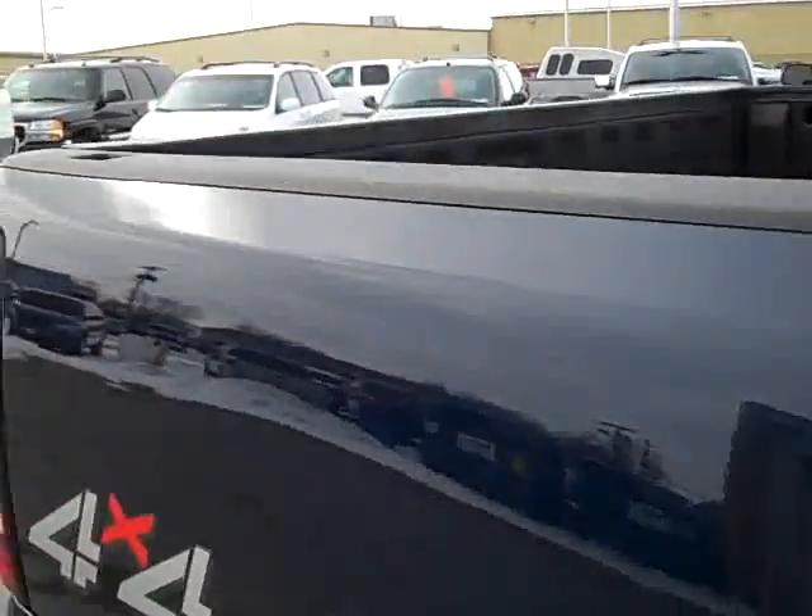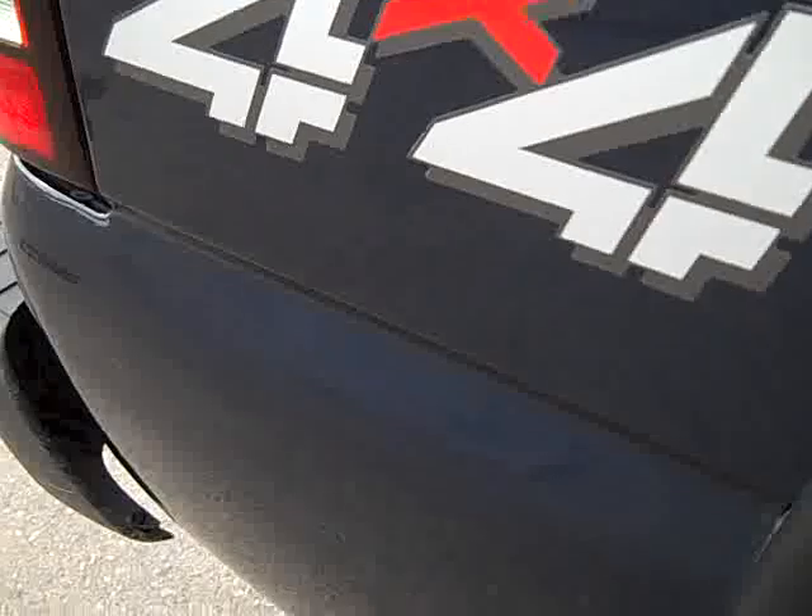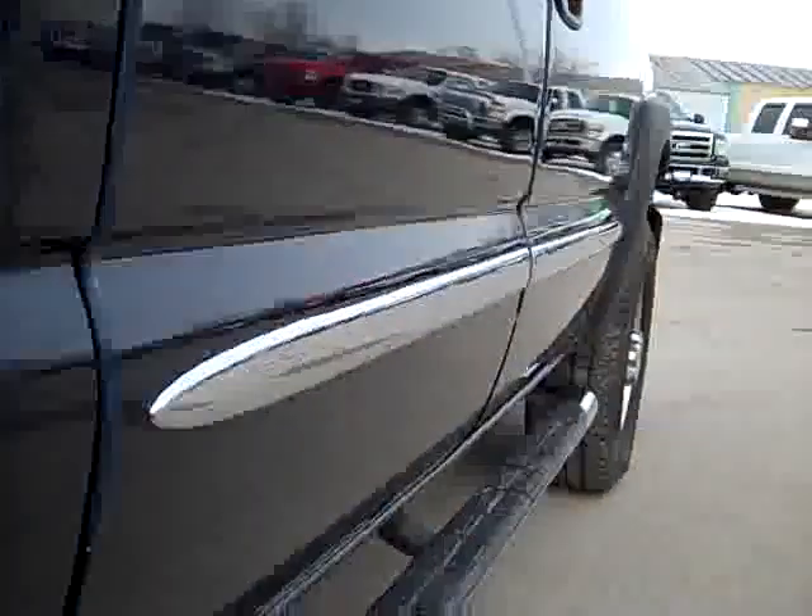We take these videos so if you're far away or even close by, you can see the truck, hear the truck, and have confidence in what you're purchasing before you even get here, if you even come here at all. A lot of times our customers get the truck shipped right to them. You can see the frame is very clean. I believe this was an Arizona truck, so you can see there's hardly any corrosion underneath.